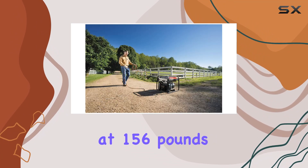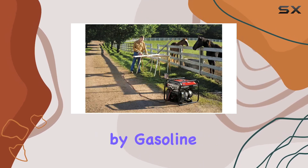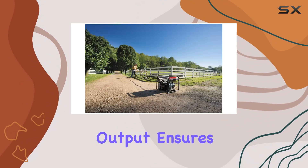Weighing in at 156 pounds, it's portable enough for different scenarios. Fueled by gasoline, this generator packs enough punch for your power needs. The 4000W output ensures reliability.